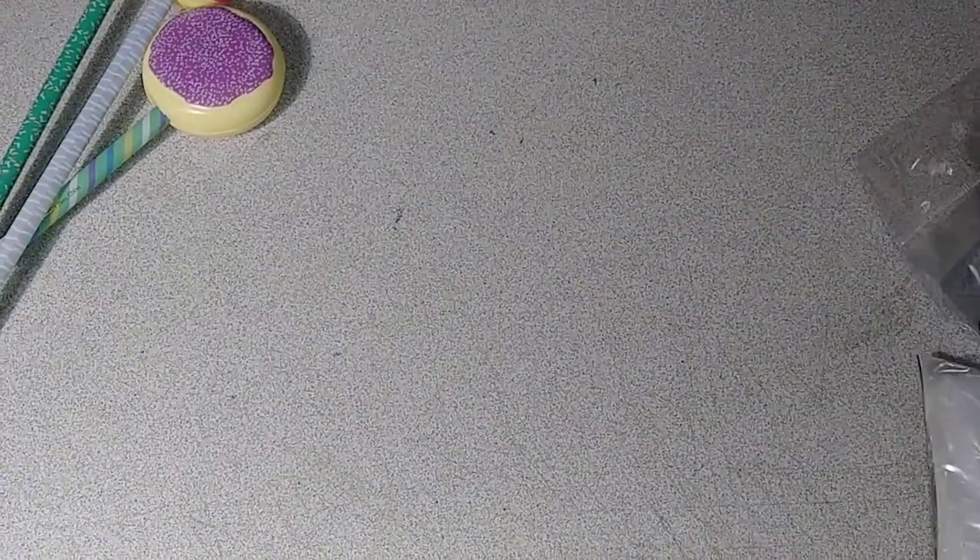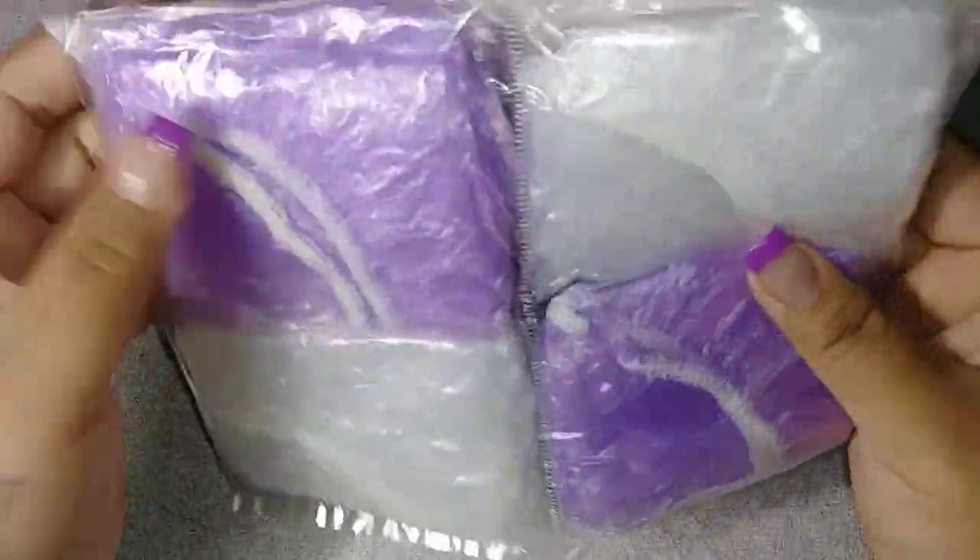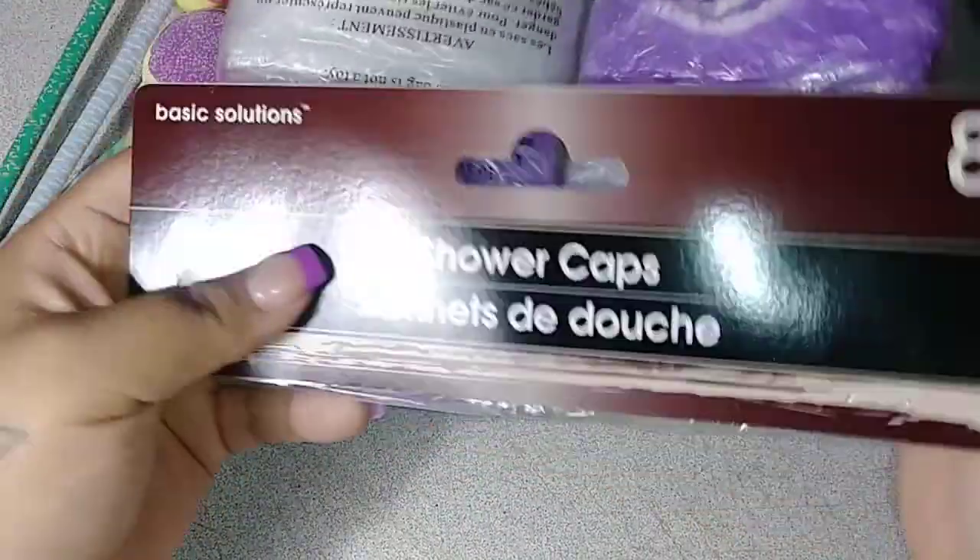I did grab a few more things but I already put them up. I needed one of these shower caps — I am dyeing my hair so I picked up one of those. I also picked up a purple brush. And they work awesome because my hair gets very tangled easily. Those Dollar Tree brushes I didn't think were going to work good and they work awesome. So I'm super excited for that.